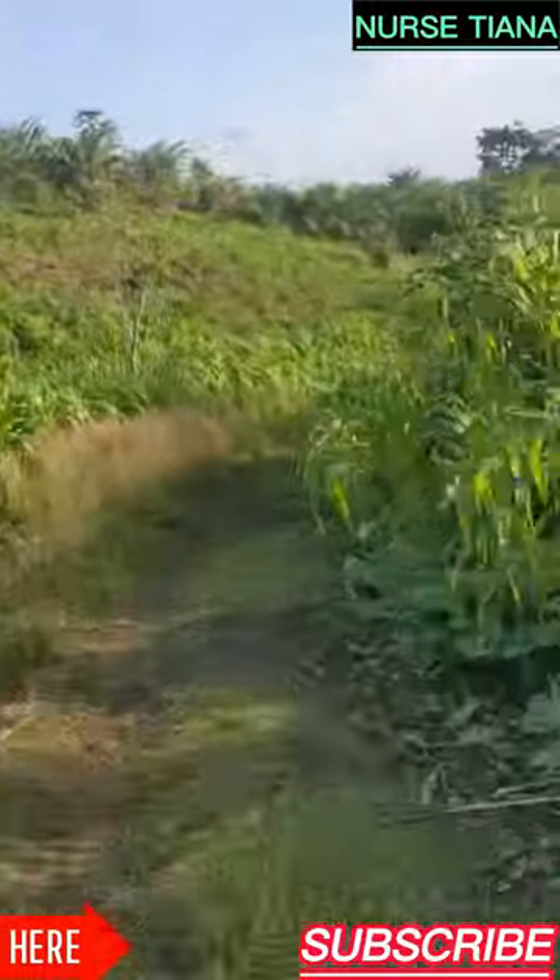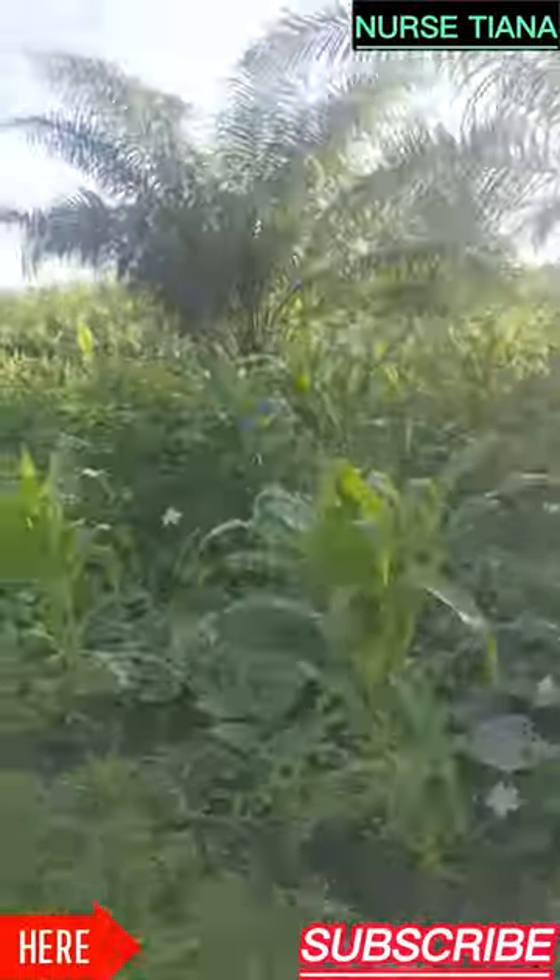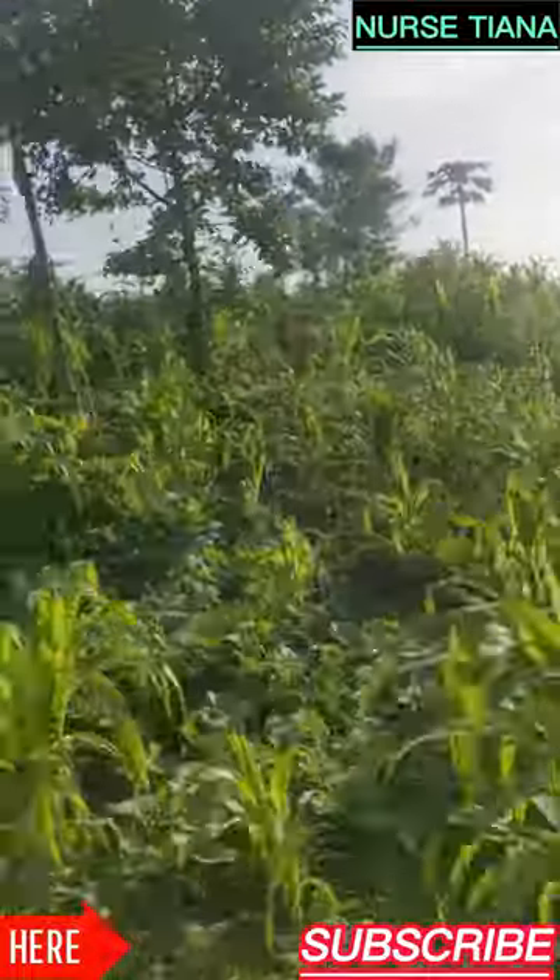Just look how beautiful the place looks — see how green it is! It's actually around 7 a.m. in the morning now.